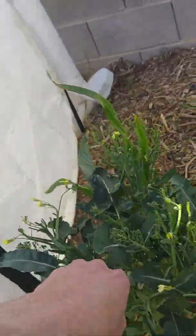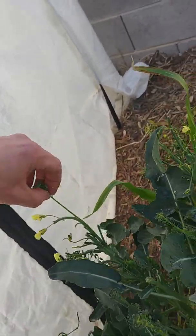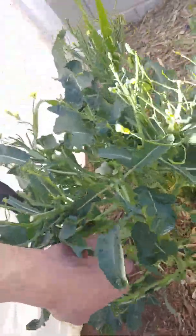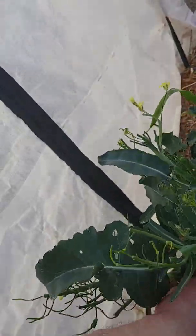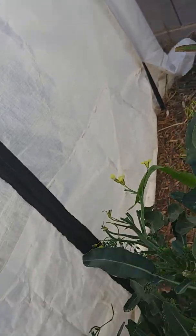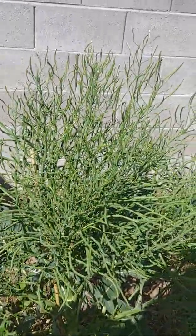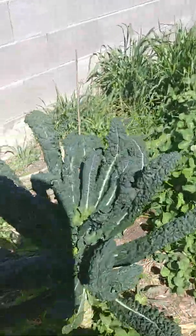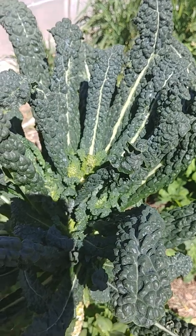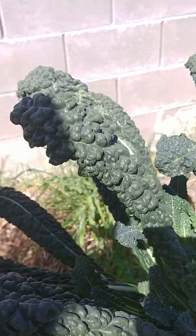Just gotta go ahead and do this now. It's gonna be a big old broccoli plant. Cut off the tops to kill the little sprouts they had going. There's still a little bit more in there I need to grab.